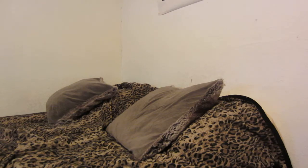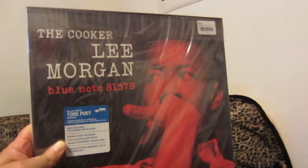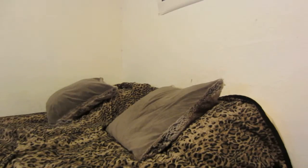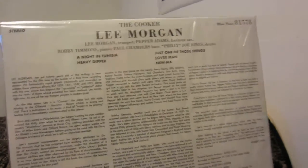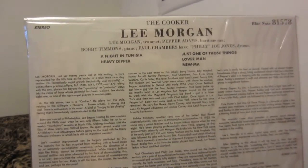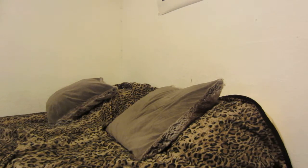Number 3 is the Tone Poet edition of Lee Morgan's The Cooker, original release from 1957. Incredible album. These Tone Poets are on par with the Music Matters releases but about half the cost — actually lower than half in most cases. None of these are numbered.